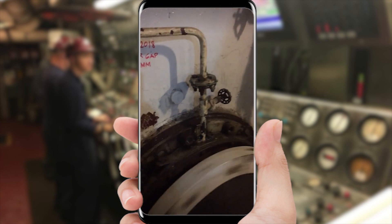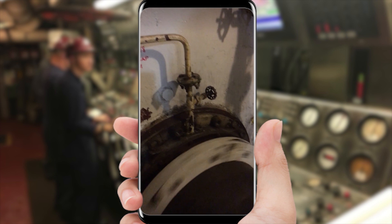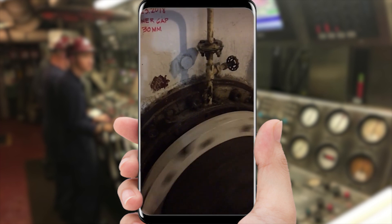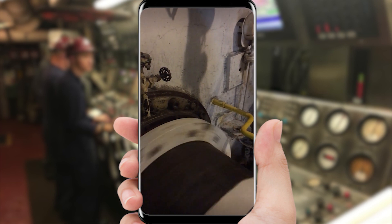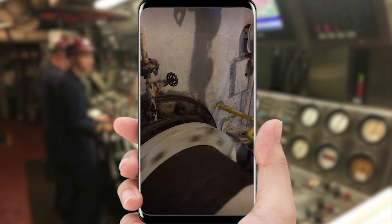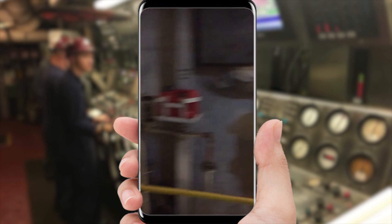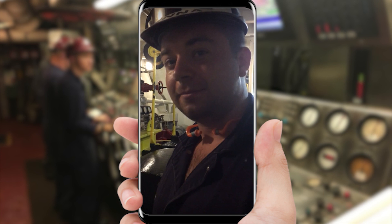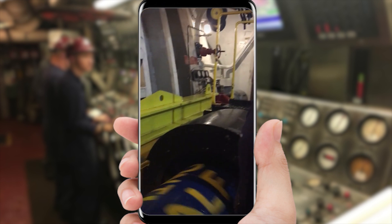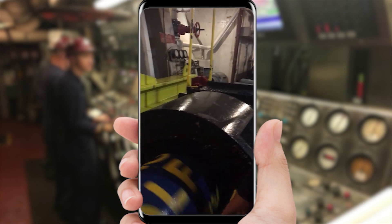Yeah, because if you think about it, the shaft has to come out at the propeller. Nobody told me that. How far below the water are we? I would say probably 15 feet below the water right now. That's not bad — not too bad. This is pretty amazing. It is. Shaft alley? Yes, sir.